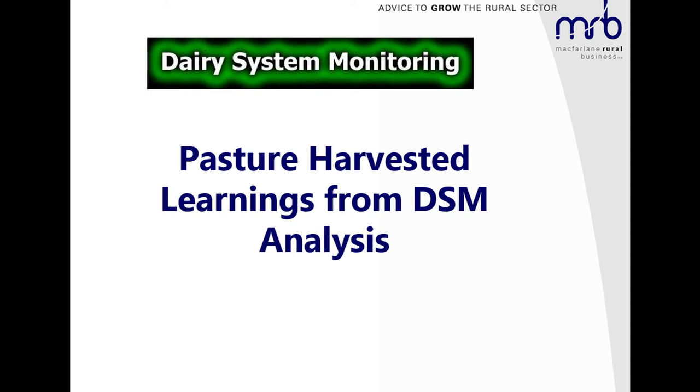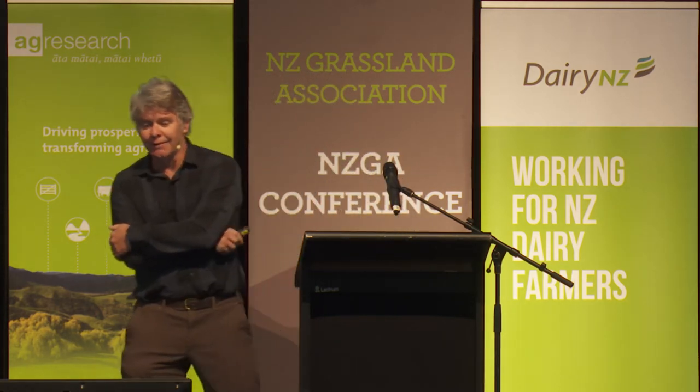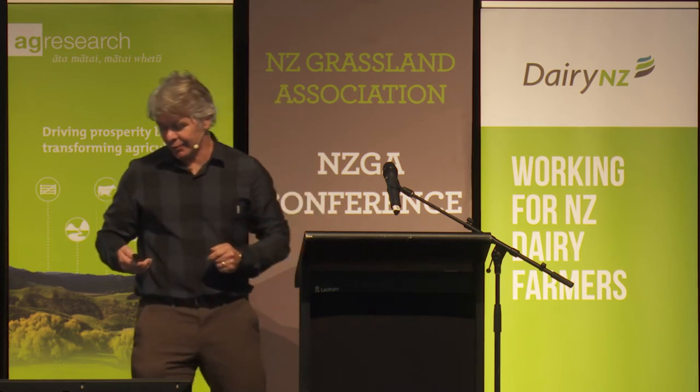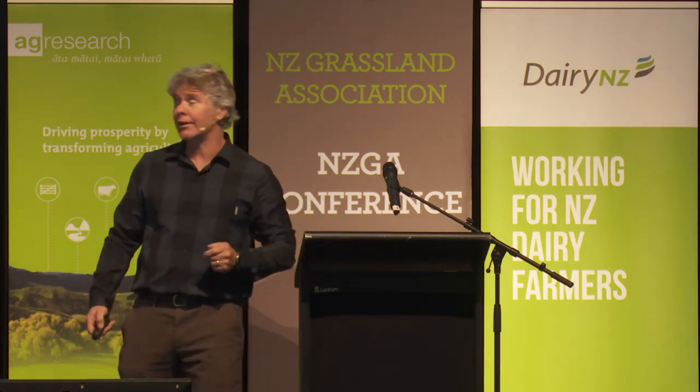Thank you. Kia ora. I'm the current demonstration lead for CITIC and LUDF and a farm owner in Golden Bay, Takaka. I'm actually Corrigan's neighbour, so some good epigenetics and good water quality going on in our valley.